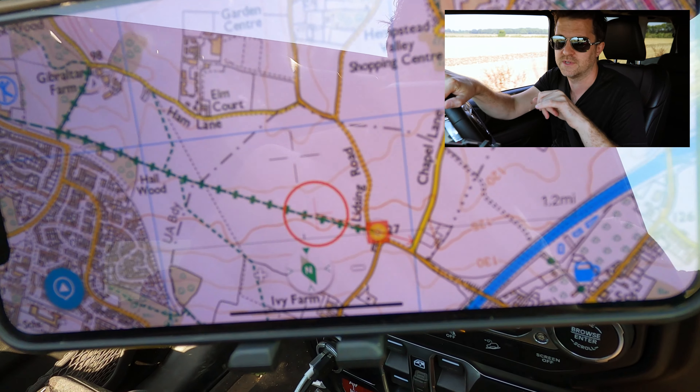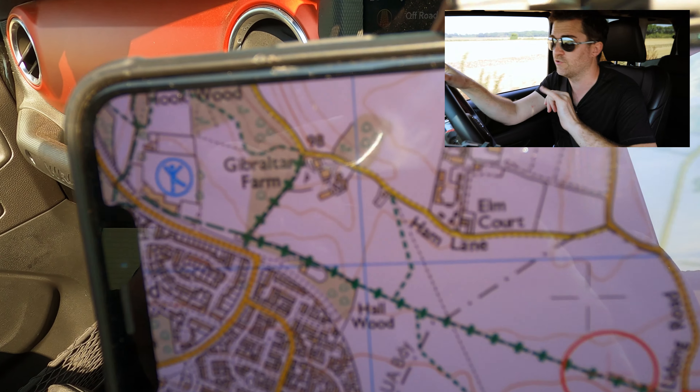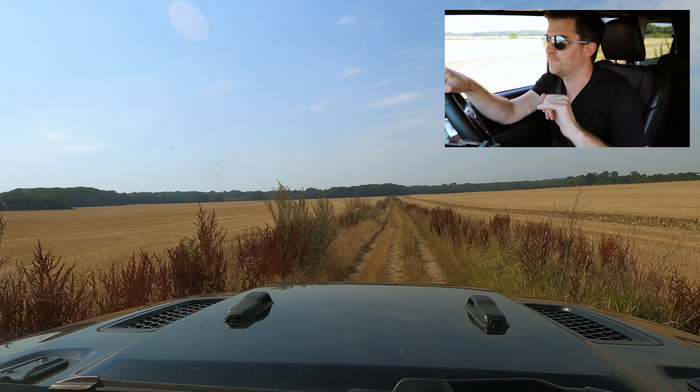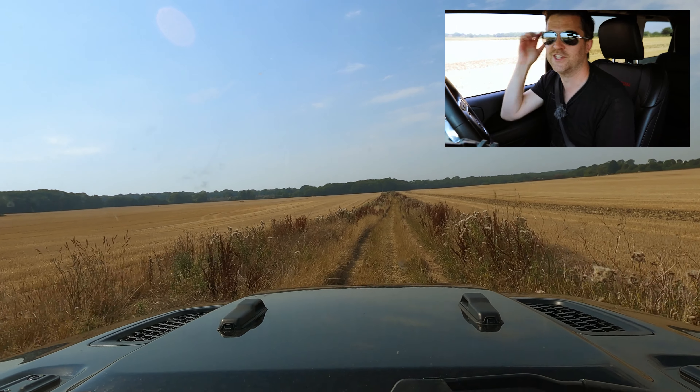On my ViewRanger, on the OzMaps, it's the green lines with a green cross through it — that's a byway. So actually I'm just gonna enjoy this for a minute.